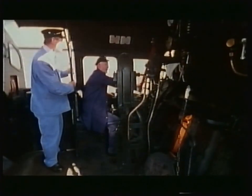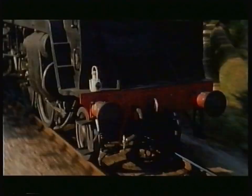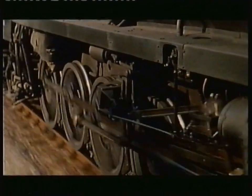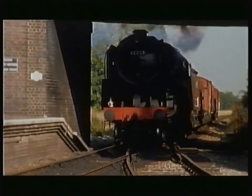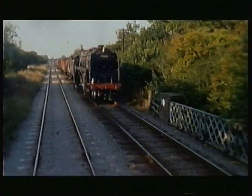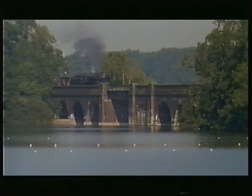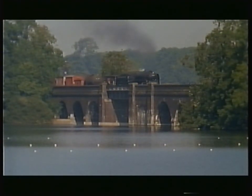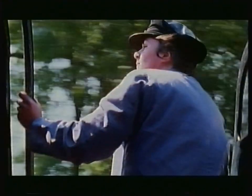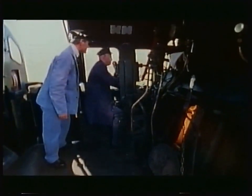Once you've learned to do it, you never forget. Tom is back at the controls — 10 miles an hour until we get up to the bridge. It feels as though he's never been away from them. It feels great. We've got some people at the bridge, so you can give them a whistle if you want to.